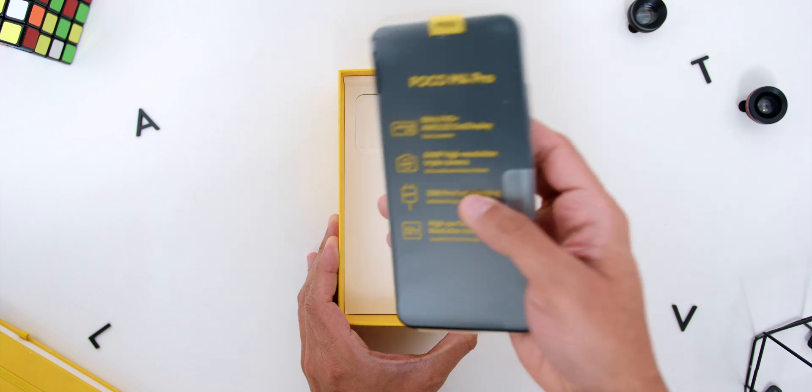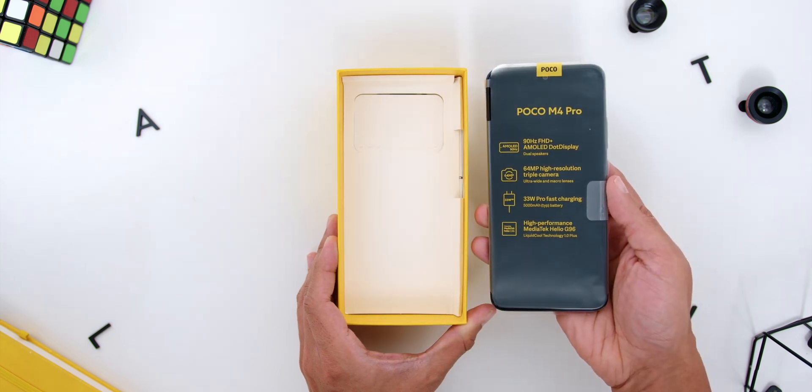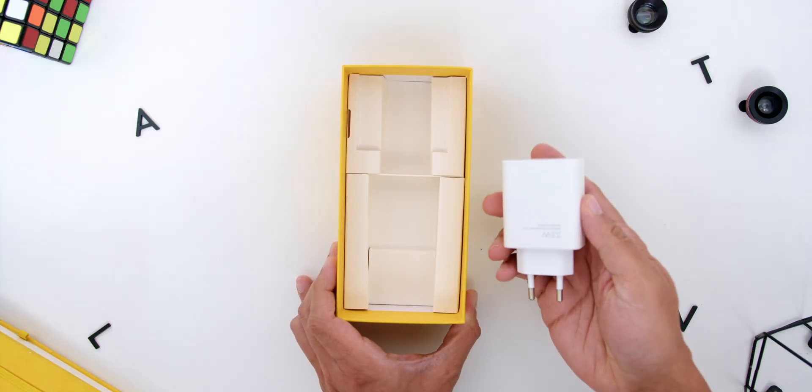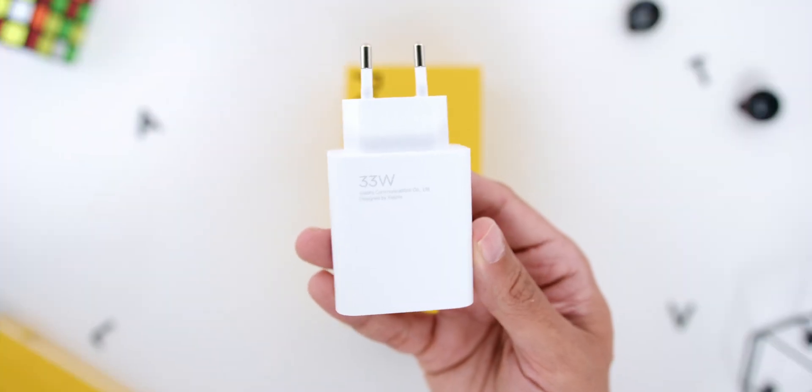You will immediately find the phone. Underneath, there is a USB-A to USB-C cable and finally the 33W Pro Fast Charging brick.